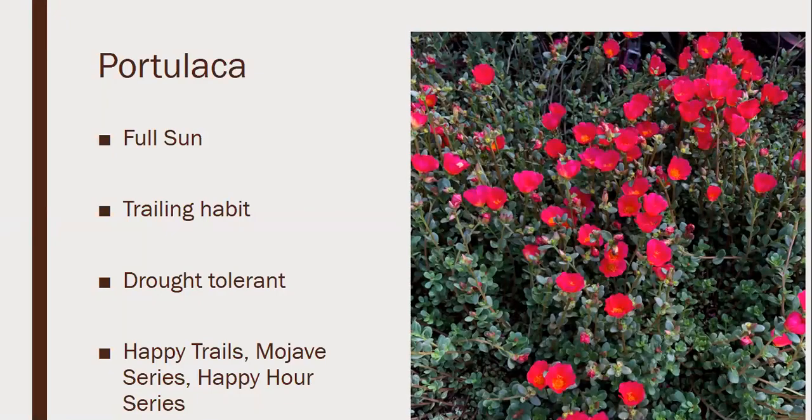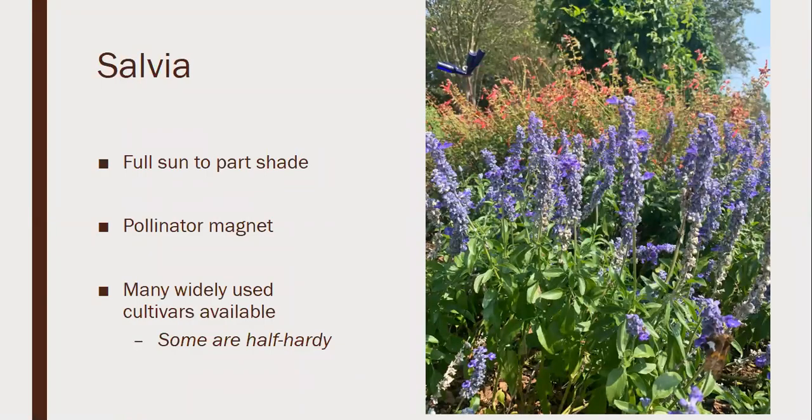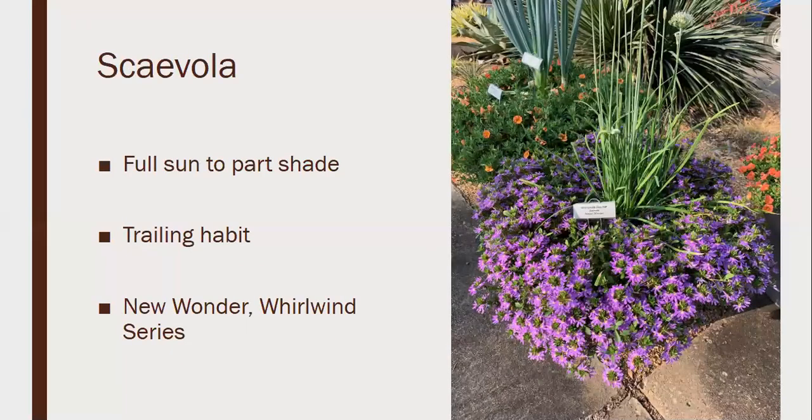Salvia is a great plant with so many different species — around 30 — some of which are actually perennial in Tennessee. The annual type varieties I'm talking about include the Bonfire series and the Vista series. They're great as a pollinator magnet, full sun to part shade. Some are half-hardy depending on the series. I planted Bonfire in front of my house last week — it's one of the older series with a red flower. The Vista series comes in red, purple, and white with some half-and-half colors.